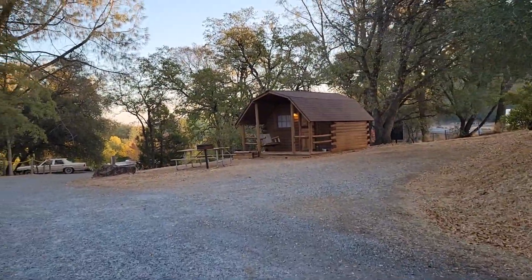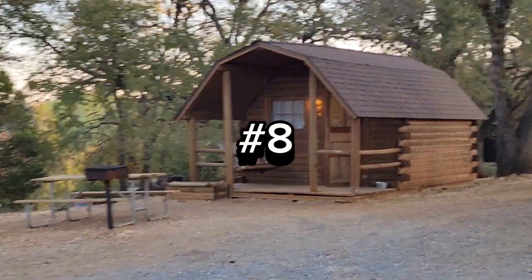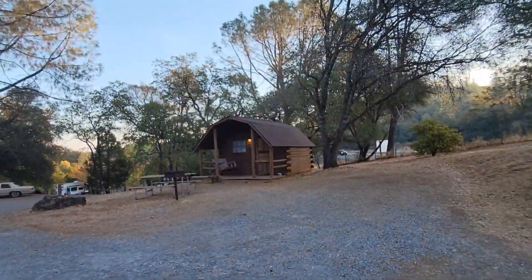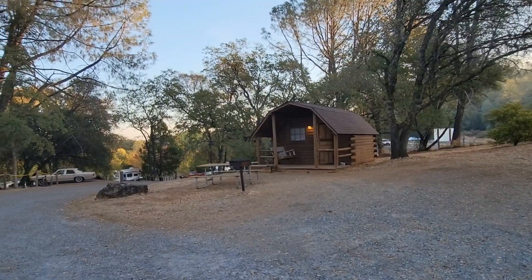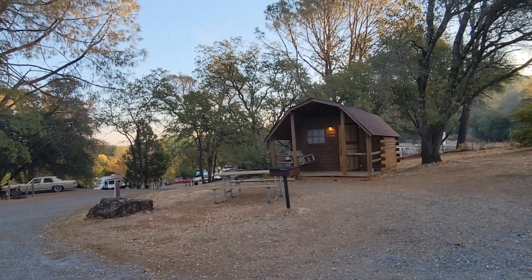If you're not a tenter or an RVer, you can book their cabin — it's cute. We walked around last night and they also have an AC unit on each of their cabins.